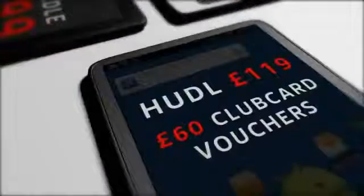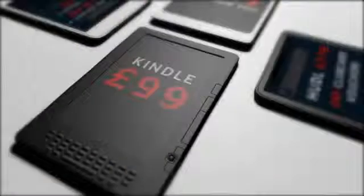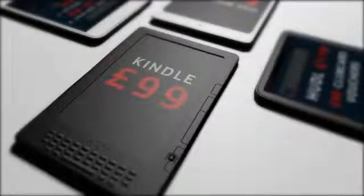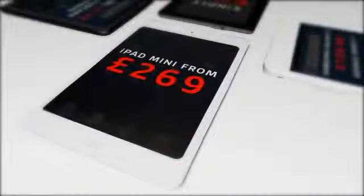The Huddle costs £119, but it's just £60 if you pay with Clubcard vouchers. That makes its cash price more expensive than the £99 Amazon Kindle Fire, cheaper though than Samsung's Galaxy 2 and Google's Nexus 7. Still, Apple's cheapest iPad, the mini, out-prices them all starting at £269.